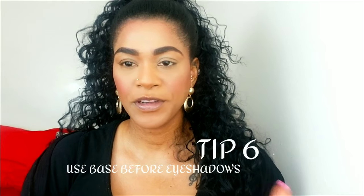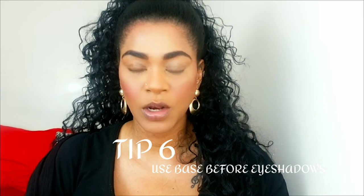I apply a lot of setting spray — I literally want to feel like my face is soaking in it. It really just soaks up all the powders. Tip number six is for longer lasting eyeshadows.